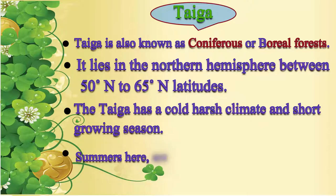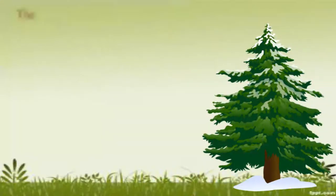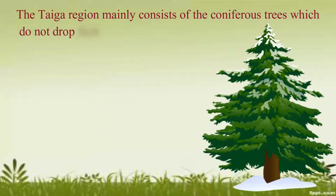Summers here are short and winters are long and extremely cold. The taiga region mainly consists of coniferous trees, which do not drop their leaves or needles in the winter.